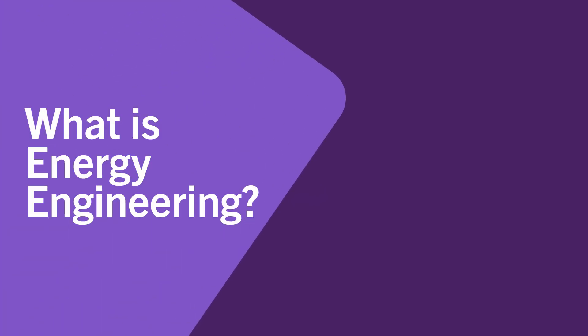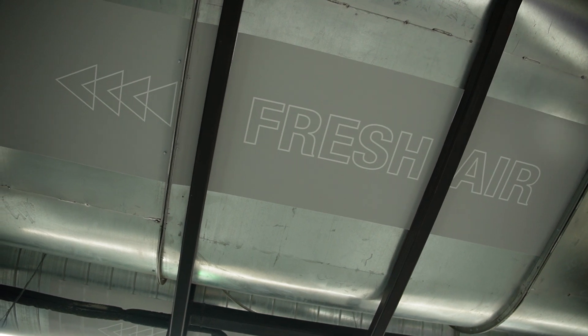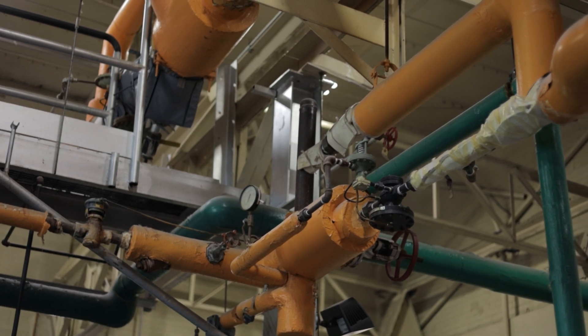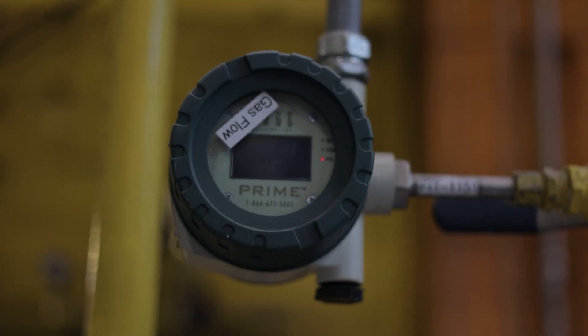So what is energy engineering? Energy engineering focuses on finding the best ways to produce, use, and save energy. Energy can come from many sources such as solar, wind, geothermal, and hydropower, as well as the more traditional sources such as oil and gas.